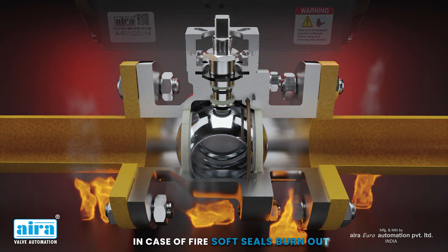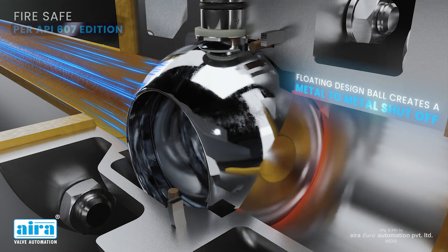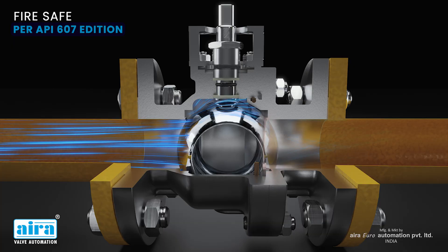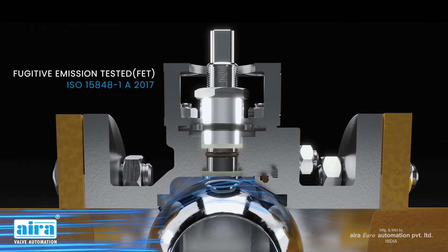In case of fire, soft seals burn out, and the floating ball design creates a metal-to-metal shutoff. FireSafe tested as per API 607 edition. Fugitive emission tested valves.